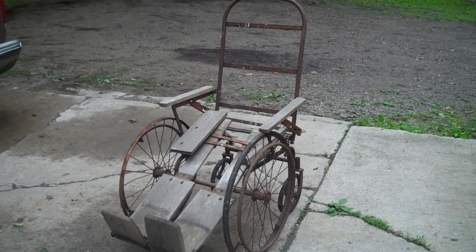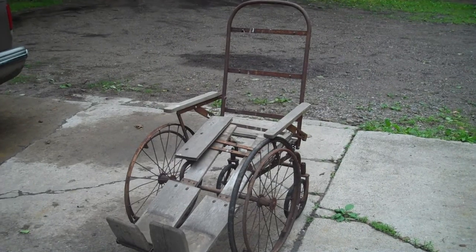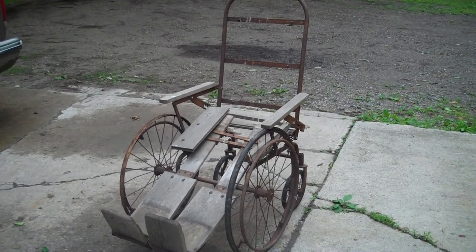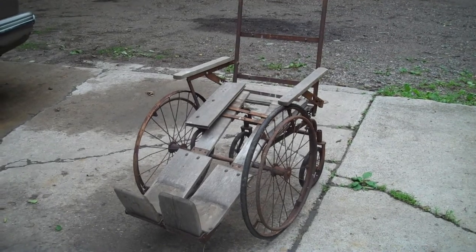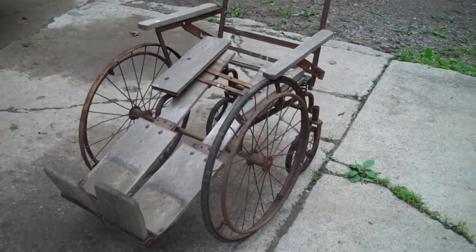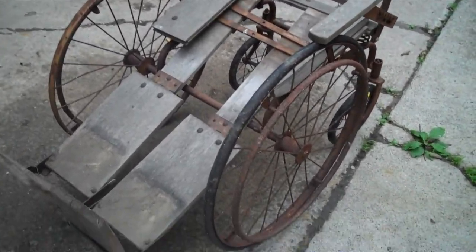All right ladies and gentlemen, just wanted you to be able to see this nice unique antique piece of Americana — an old, old wheelchair from the Colson Corporation. We'll show you some of the neat features.